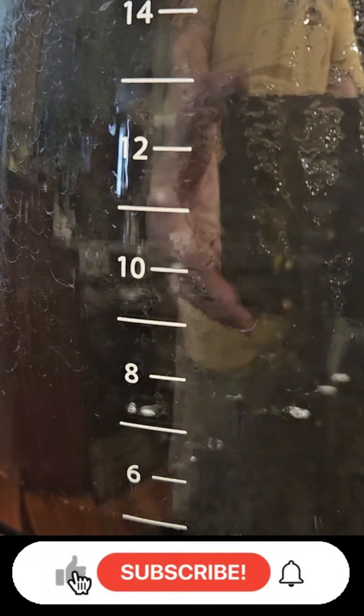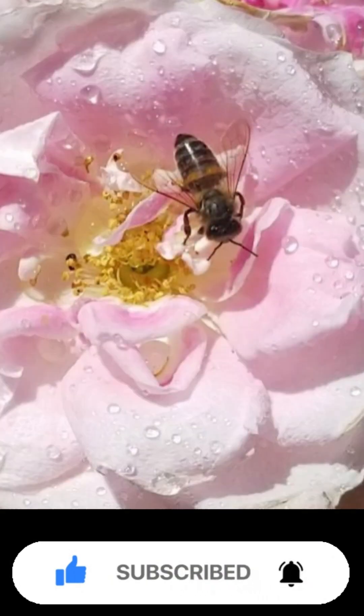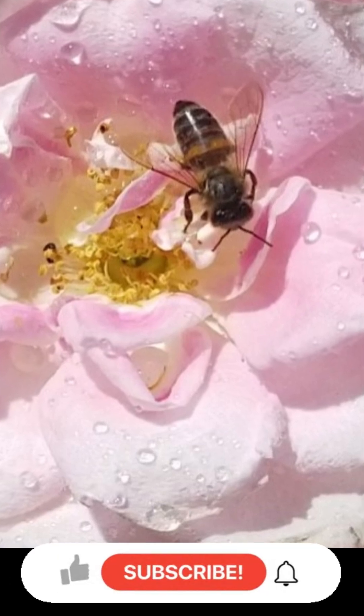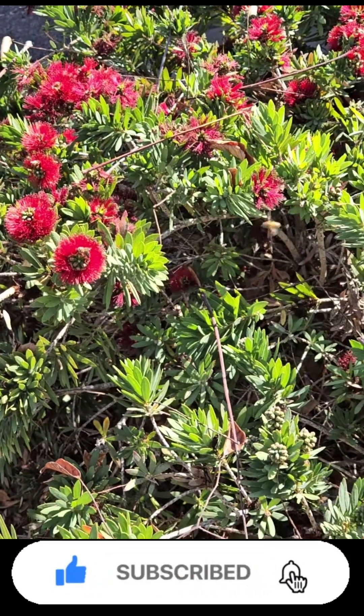Well, that's all the time we have. This is Doug, the Two Minute Gardener, saying if you enjoyed this video, make sure to hit that like and subscribe button to get more of my videos. Until next time, this is Doug, the Two Minute Gardener, saying thanks for watching.